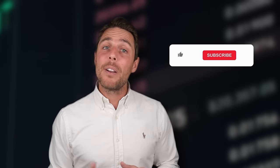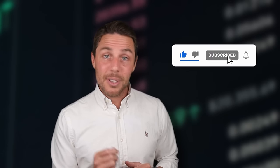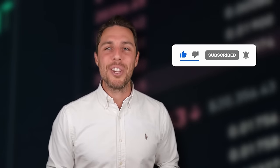To stay updated on future uploads, you can subscribe to the channel, like the video, and enable notifications. Thanks for watching and see you next time.